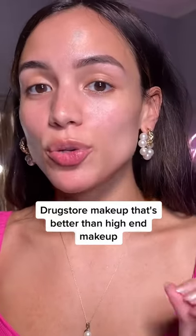The professional makeup artist. I'm going to share with you drugstore makeup that performs just as good, if not better, than high-end makeup. These are the best of the best products. I'm going to put them on my face.